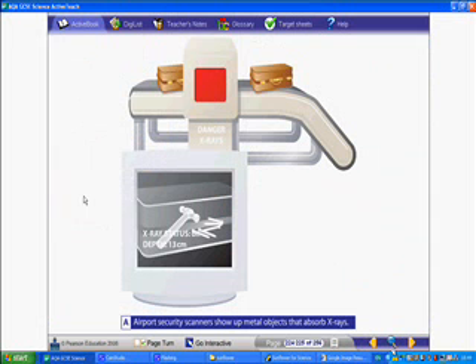In an airport, x-rays can be used to scan for weapons inside somebody's suitcase. The soft material of the suitcase will easily allow x-rays to pass through it, but hard materials such as the metal hammer on the picture, or knives and guns, will absorb some of the x-rays, causing a picture to appear on the screen.